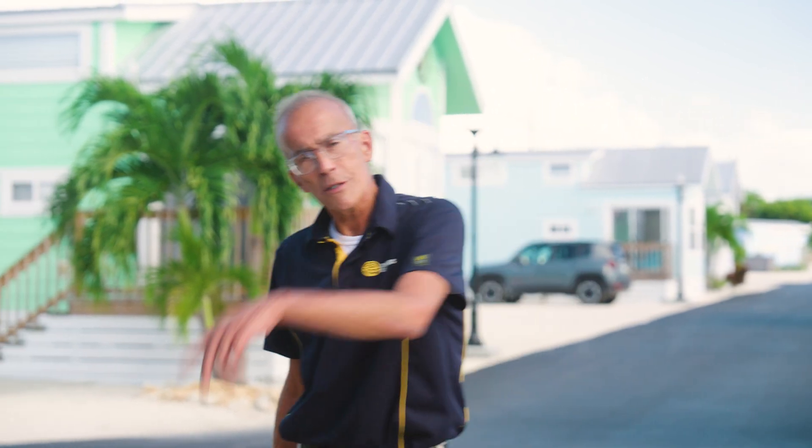Hi, I'm Peter, the District RV Resort Manager here at Sun Outdoors Marathon. I'd like to thank you for booking your stay with us. Now let me show you around. Come on, let's go.